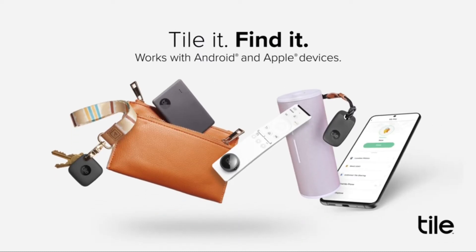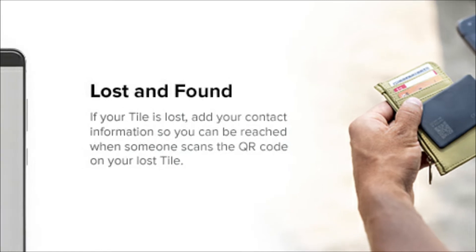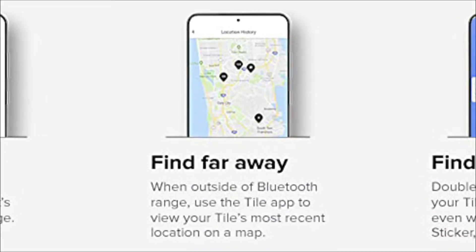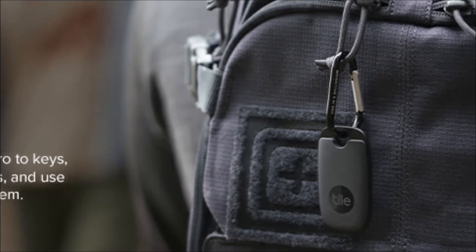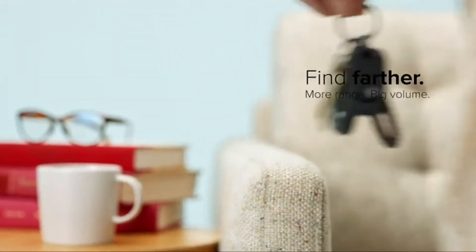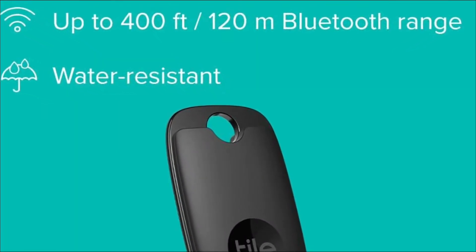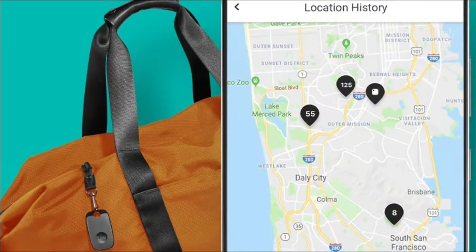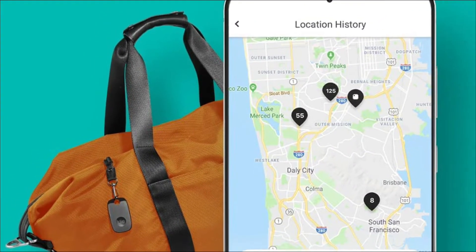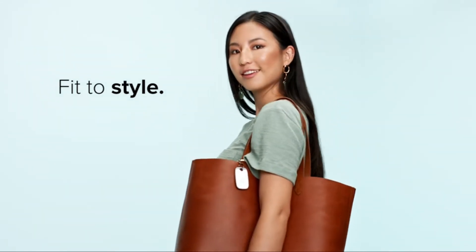It provides consumers with a perfect way to organize their lives by keeping track of the most important things, whether on Android or iOS. Its slim design makes it ideal for use on your keys or luggage, and its IP67 waterproof classification means it can withstand harsh situations. When you're rushing out the front door, the Tile Pro comes in handy, making it much easier to locate crucial items such as your keys without looking for them blindly.